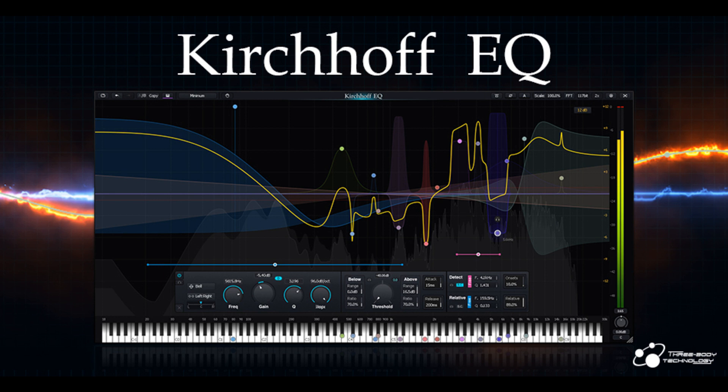11 Unique Filter Types: Low Pass, High Pass, Band Pass — continuously variable from 0 dB/Oct to 96 dB/Oct — Bell, Notch — continuously variable from 12 dB/Oct to 96 dB/Oct — Low Shelf, High Shelf, Tilt Shelf — continuously variable from 6 dB/Oct to 96 dB/Oct — Flat Tilt, and Flat Top. The slope of most filter types can be continuously changed from 0 dB/Oct or 6 dB/Oct up to 96 dB/Oct.